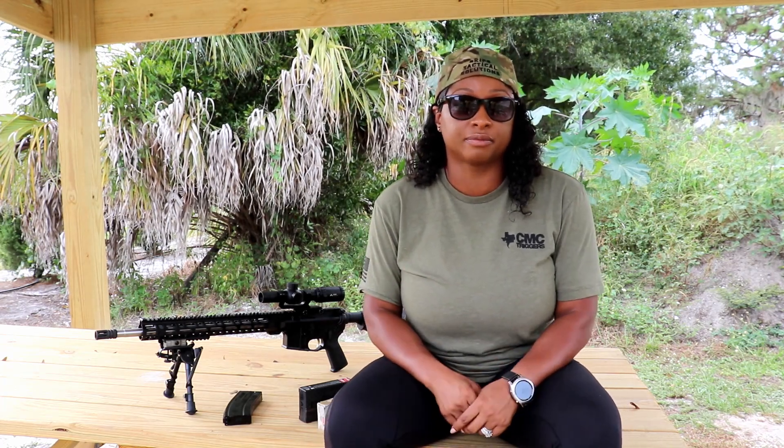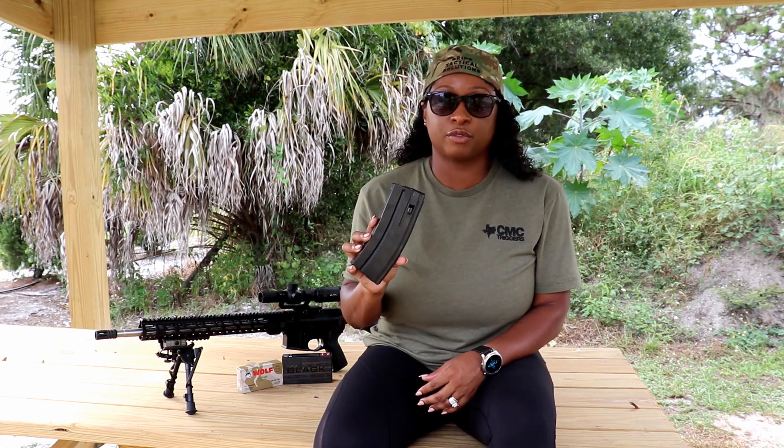I also wanted to add that when it came to finding 6.5 Grendel ammo, it was pretty much non-existent in my local area. I had to go online, and when I did it was readily available. I definitely want to be able to go down to my local store and pick up ammo quickly. The 6.5 Grendel uses a 6.8 or 6.5 magazine.